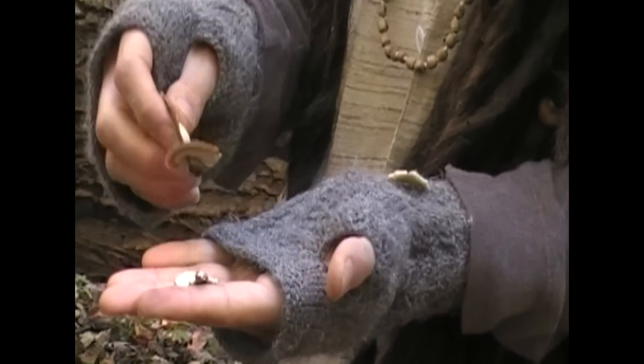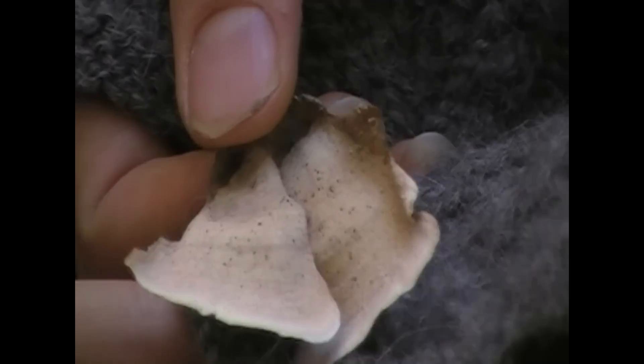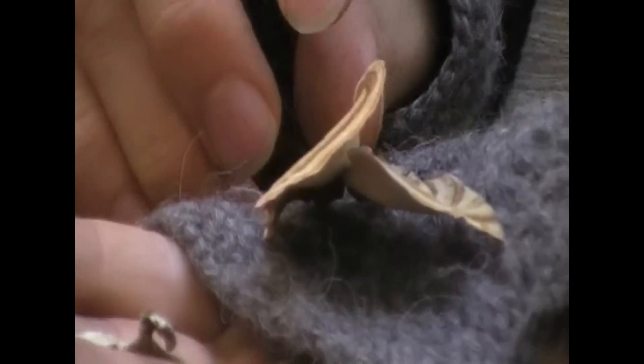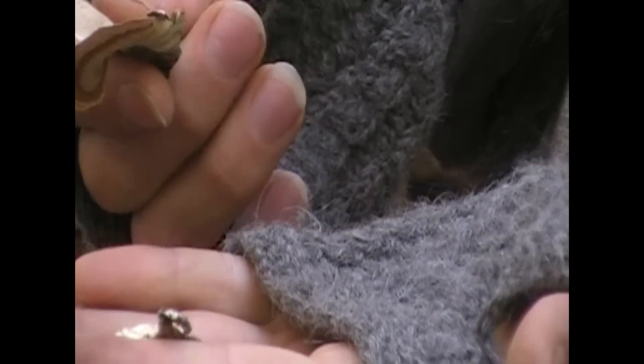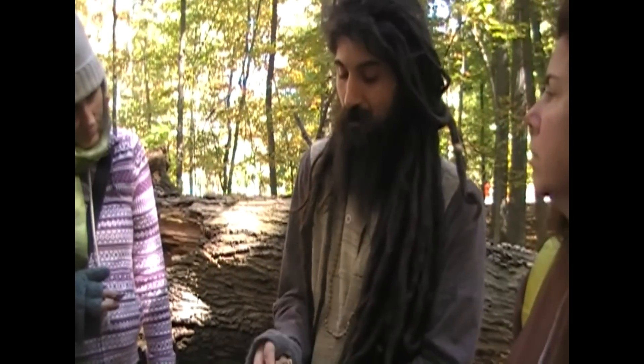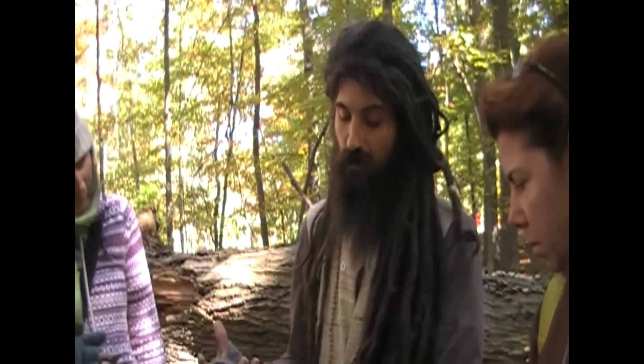This one is actually called the false turkey tail. Asterium austrea is the Latin name. You can see it has a grayish or tan underside, so that tells you this is not the true turkey tail. I did find one bit of research online where they extracted medicinal compounds from this mushroom in a laboratory, but it didn't talk about anyone ingesting them. I'm trying to find out if the false turkey tail can also be consumed.